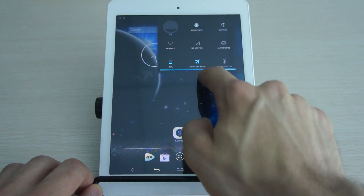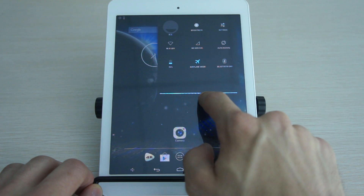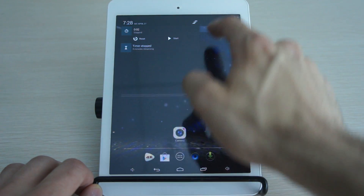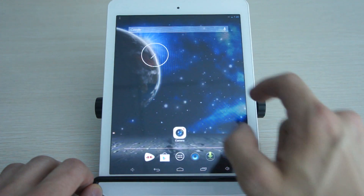You can see if you swipe down from the top right of this screen, you get some new options. Also from the left, there's notifications — you can clear those out by doing that.